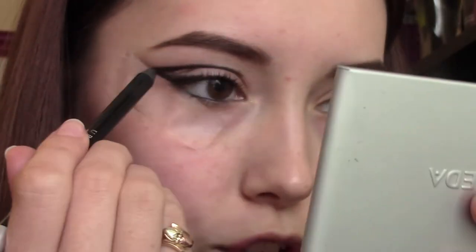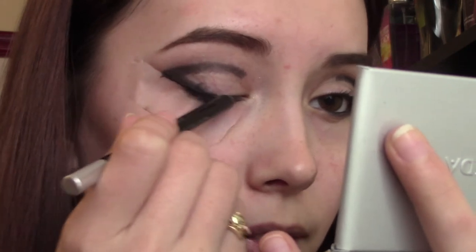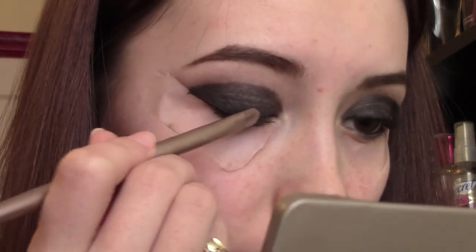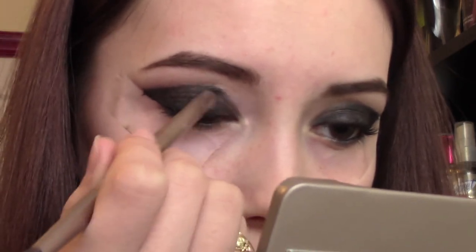I would recommend you use something really long-wearing. I am in no way being really precise — I'm just trying to get a liner base. Now for the fun part, we're going to fill in basically our entire lid space with this liner. It kind of reminds me of coloring back when I was a kid. Next, I'm going in with a black eyeshadow — I'm using Blackout from the Naked 2 palette. Taking this on a small brush, I'm just going to pat it right over the top of that eyeliner to intensify the black color even more.